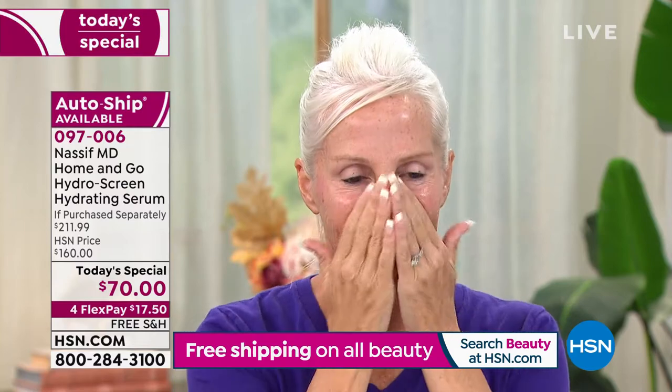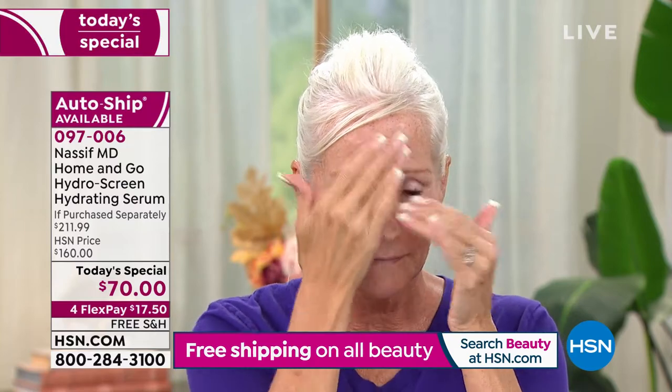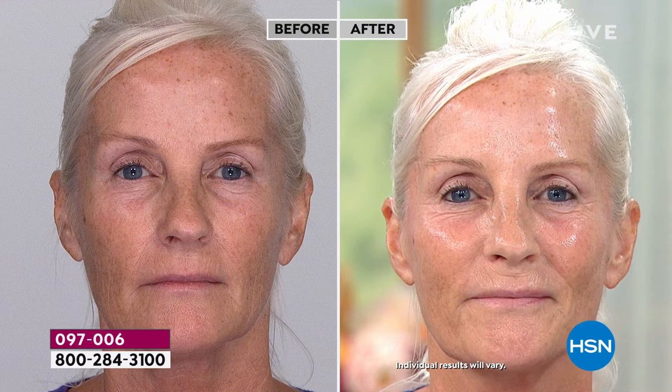My ethos for the brand is that we're doctor-formulated, science-based — it's transformative for your skin and these are proven results. You're now getting six ounces, and with this incredible offer on today's special, this is going to last you about a good six months. With the auto ship, this will last you until you pretty much need the next one.